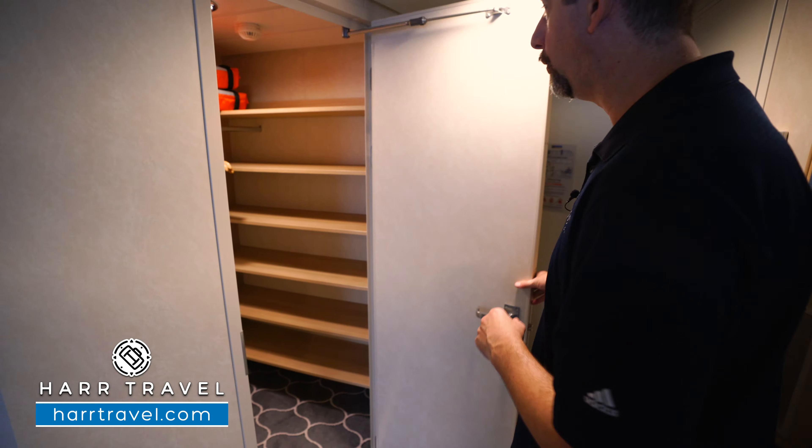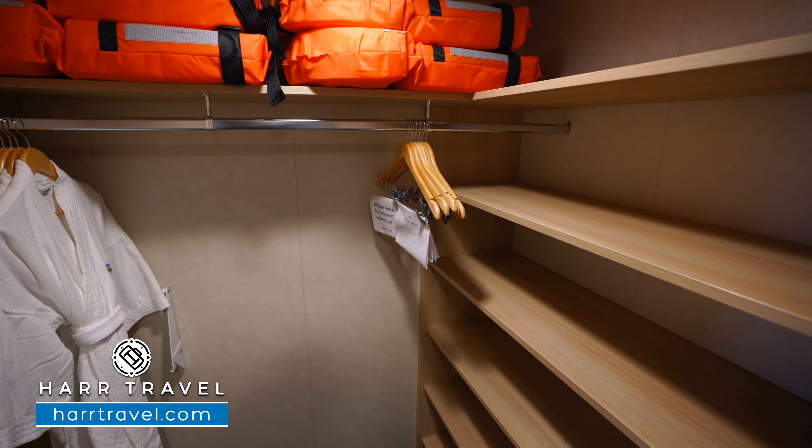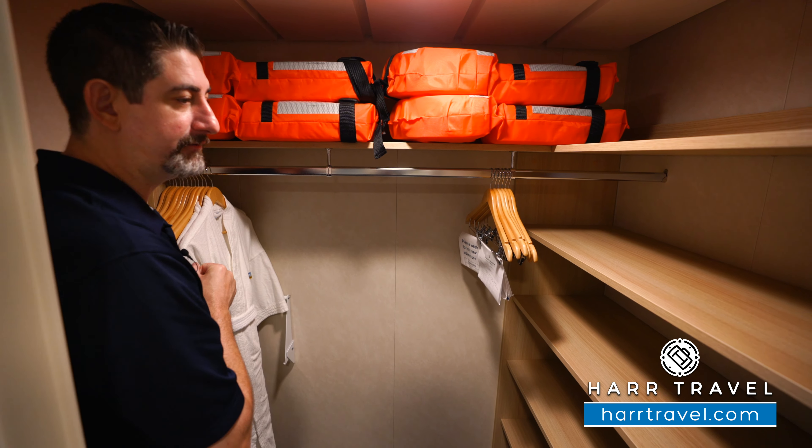Directly to my right when I walk in is a massive walk-in closet. For a cruise ship, this is a ton of space. You've got shelves all the way up and down, hanging storage all the way across. And because it's a junior suite, you're going to have those nice, comfortable robes.